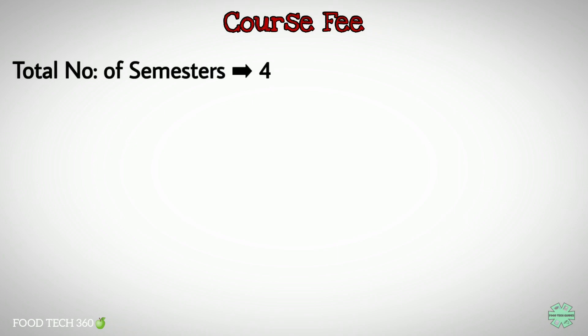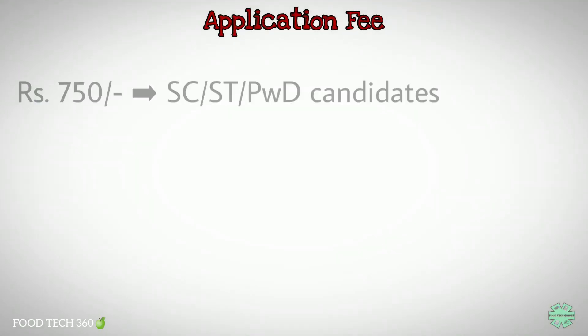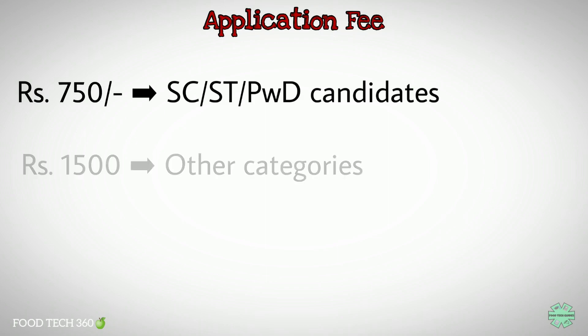There are four semesters in the course. The course fee per semester will be rupees 27,000. For defense personnel and industry sponsored candidates, the course fee per semester will be rupees 54,000. The application fee is rupees 750 for SC, ST, or PWD candidates and rupees 1,500 for other candidates.